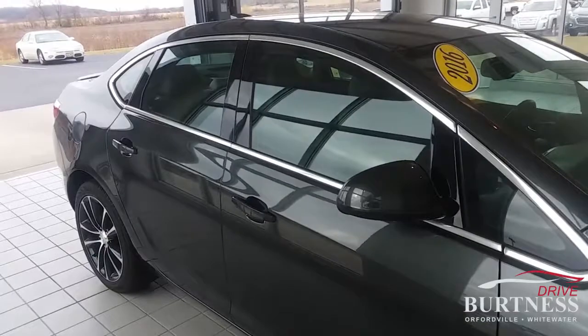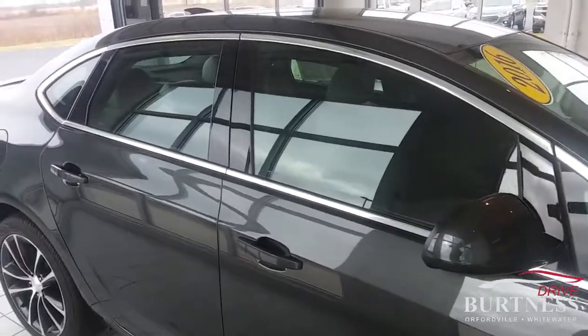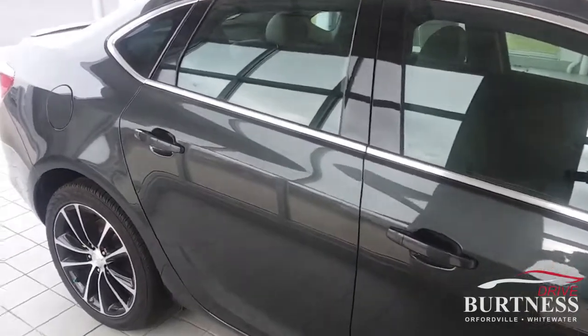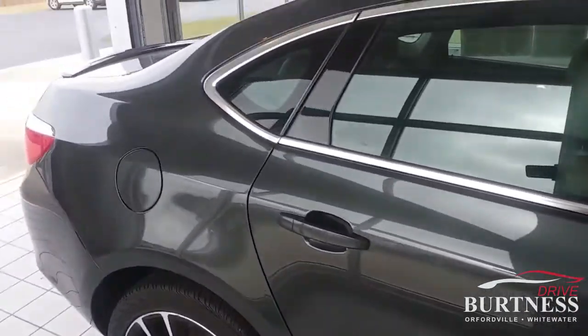It's got remote start, leather interior, heated seats, backup camera, and backup sensors. Just a very, very nicely equipped vehicle.